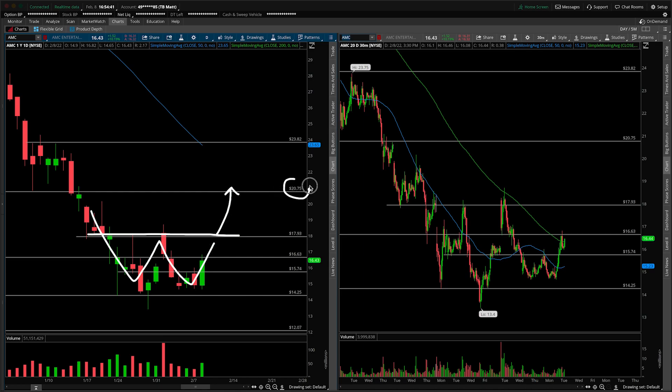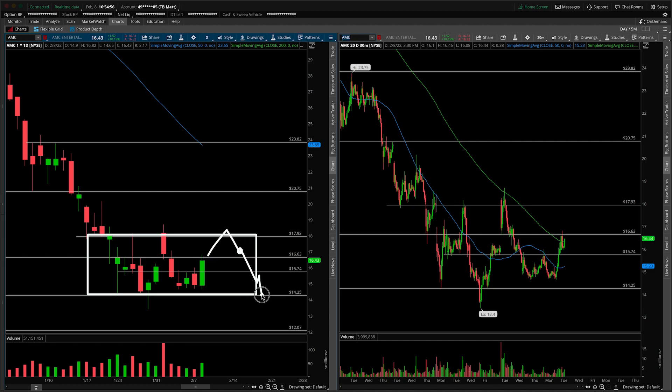That's still the neckline of the double bottom pattern, and your target would be here — first level that we discussed, 20.75. Stop loss probably if the double bottom neckline fails. So if we move back down under 18, you're probably not looking for anything, noting that this will likely turn into a trading range. We have a look above and fail — the target should always be the bottom end of the range, which we have as 14.25. So those are a couple of daily scenarios to be considering here.